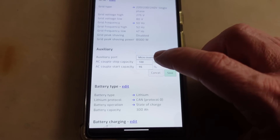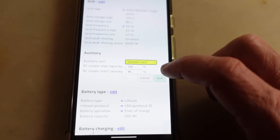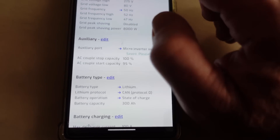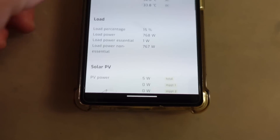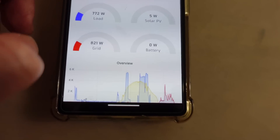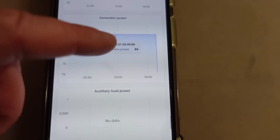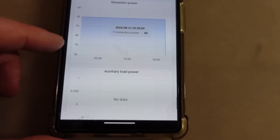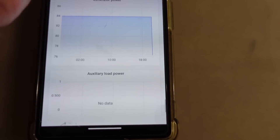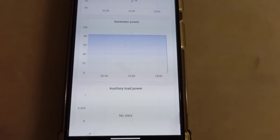If I change that auxiliary input from microinverter back to generator input like this and save that, then go right down to the bottom, I think we might find generator power zero. So it's now dropped back to zero. I'm going to refresh that — yeah, zero, there you go. After a refresh it shows zero. So when you switch it to microinverter input there's a mysterious 84 watts there.